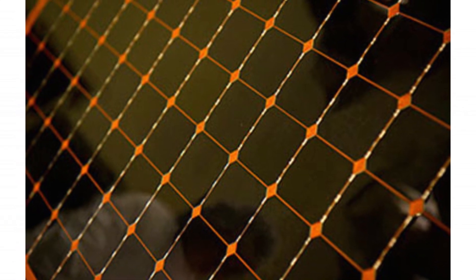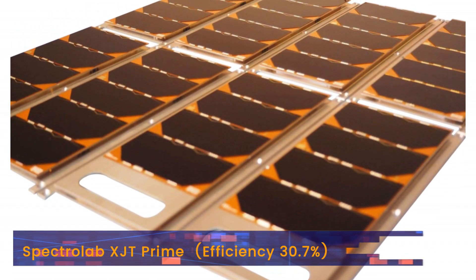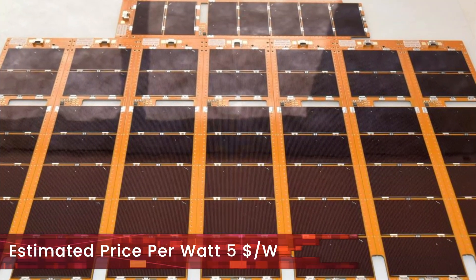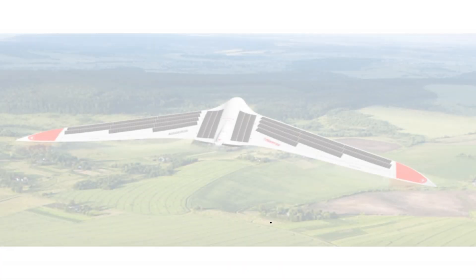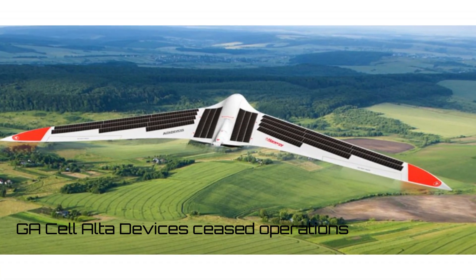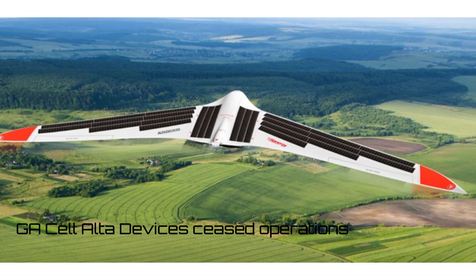As for the multi-junction solar panels, Spectrolab has no close competitors. It still reigns supreme with its triple junction solar panel rated at 30.7% efficiency, namely the Spectrolab XTJ Prime. Its estimated price per watt is $5. Note that Alta Devices, which previously made gallium arsenide panels of up to 29.1% efficiency, has ceased operations.